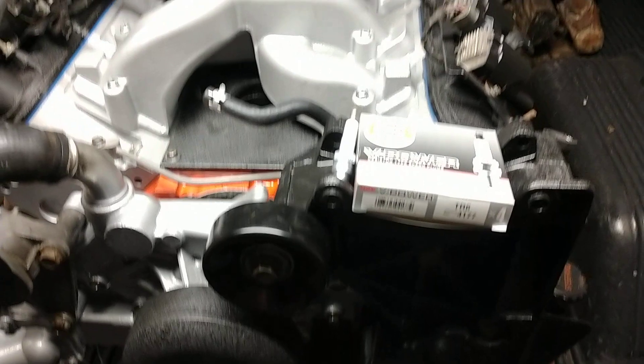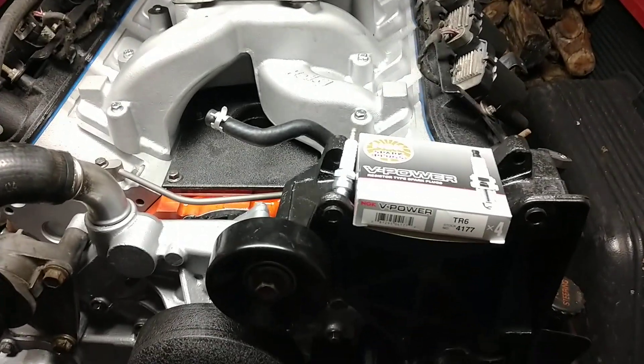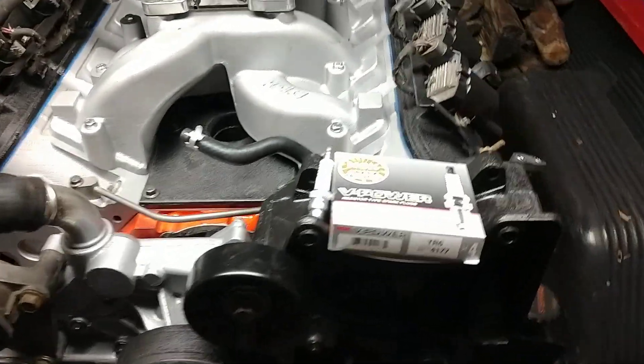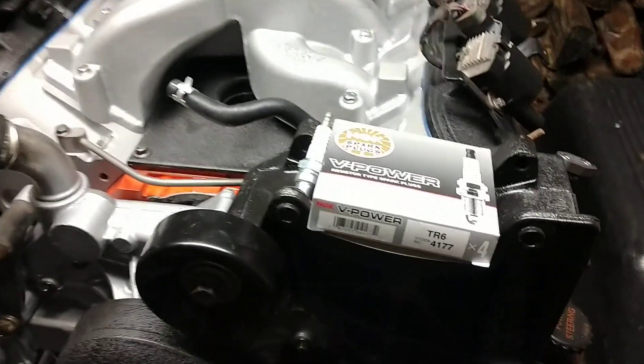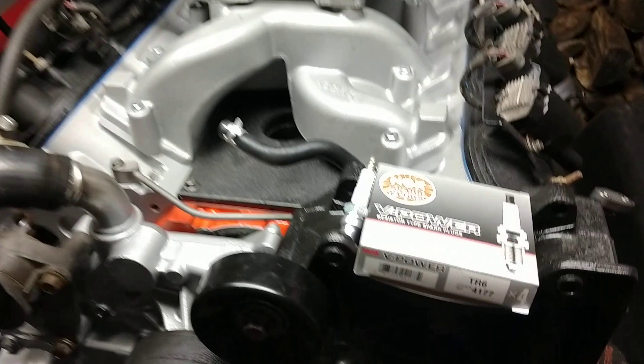They're copper plugs — not platinum, not iridium. If you're running a stock EFI setup you can get away with the ACDelco 41-110s, that's fine. But for what I'm doing, and what I recommend for people running a carb setup, it's the TR6.